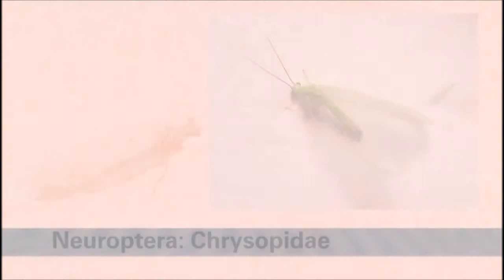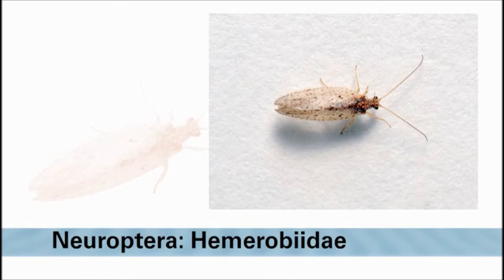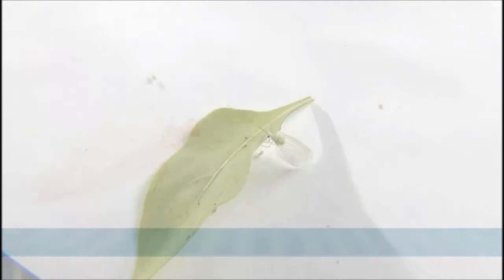Lacewings are also important predators in a large number of vegetable crops. Like beetles, they have complete metamorphosis with egg, larval, pupal, and adult stages. Both green lacewings in the family Chrysopidae and brown lacewings in the family Hemerobiidae can be found in vegetable crops. Adults have long slender bodies and two pairs of intricately veined wings.